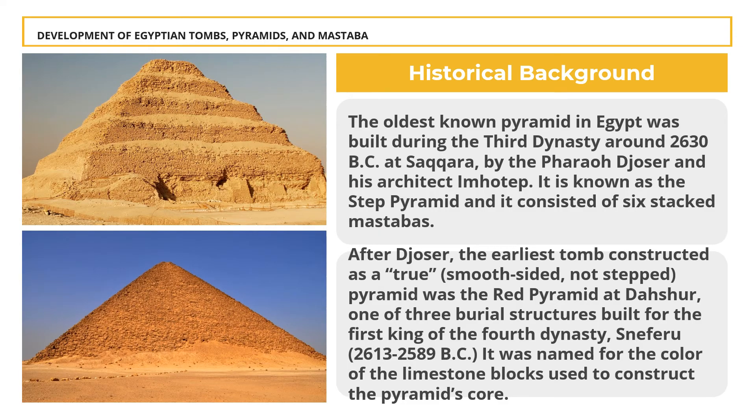Development of Pyramids: Pyramids originated from simple rectangular mastabas constructed in Egypt over 5,000 years ago. The oldest known pyramid in Egypt was built during the Third Dynasty around 2630 BC at Saqqara by the pharaoh Djoser and his architect Imhotep. It is known as the Step Pyramid and consisted of six step mastabas. After Djoser, the earliest tomb constructed as a true smooth-sided pyramid was the Red Pyramid at Dashur — one of three burial structures built for the first king of the 4th dynasty, Sneferu, 2613 to 2589 BC — named for the color of the limestone blocks used to construct the pyramid's core.